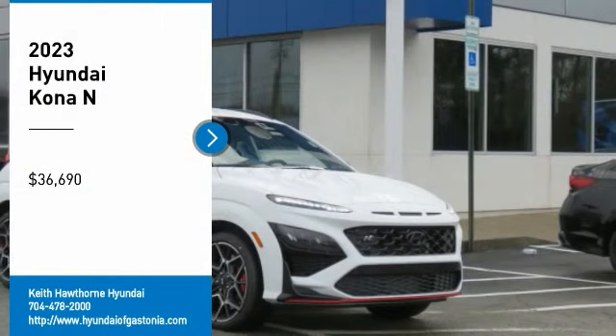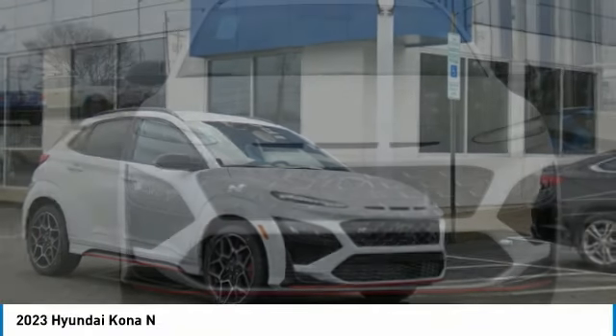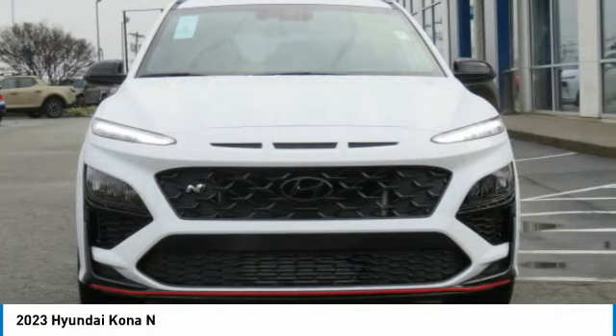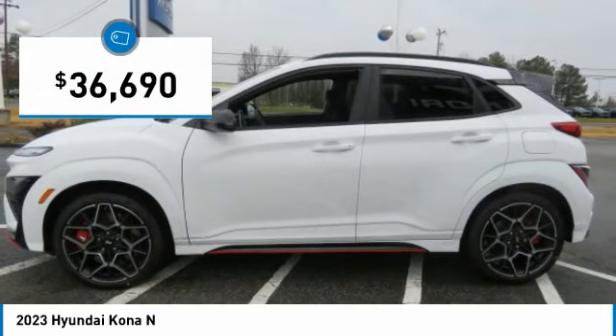Don't miss this great vehicle. It's equipped with great features. You want to take this vehicle home? Make a great choice today. Visit the dealership today and see this vehicle first hand. It is priced below $40,000.